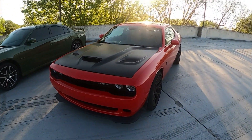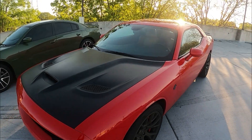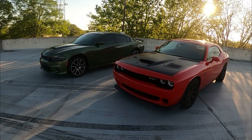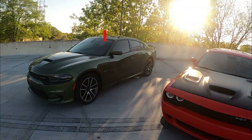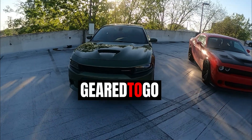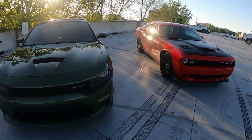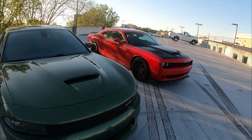All right team, we're back out here with this Toreador Red Hellcat - 707 horsepower of muscle. Hope you guys are having a wonderful day. If you aren't subscribed to the channel, be sure to go ahead and subscribe. Today we're going to be bringing you guys a quick little rev battle between the supercharged 6.2 liter over here and a regular 5.7 liter Hemi. Two beautiful cars, same family, different models.